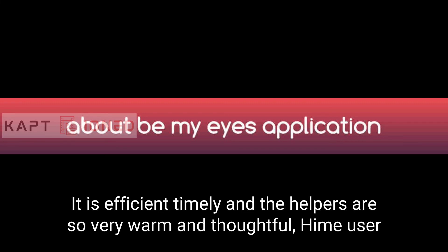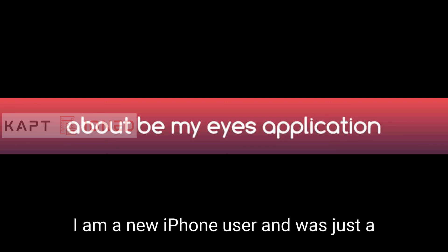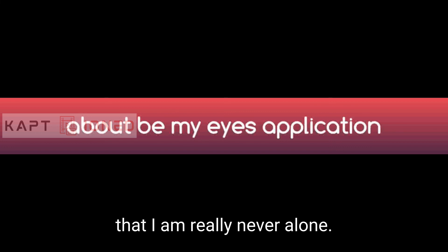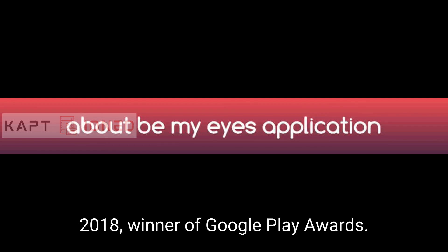A new iPhone user named Claret Saw, from Germany, shared: 'I was just able to download this app and use it for the first time. It is so comforting to know that I can have assistance when I am stuck and to know that I am really never alone. This is fantastic — thanks so much.'